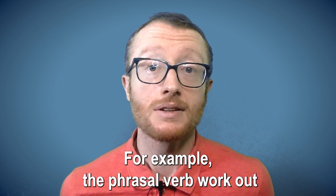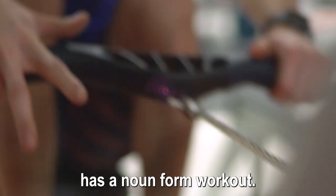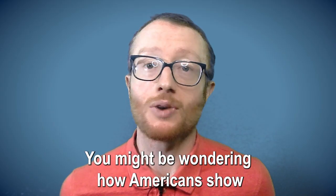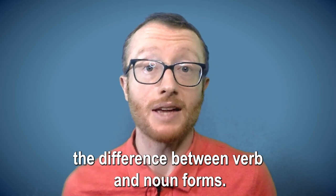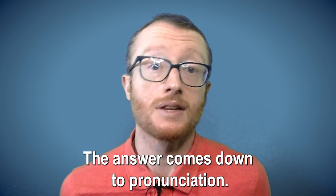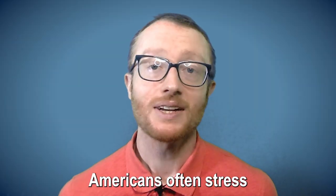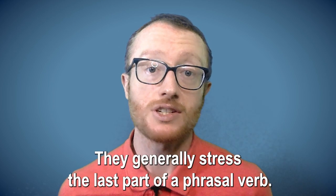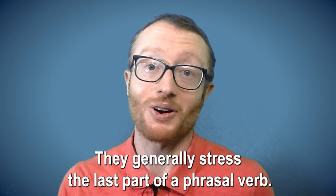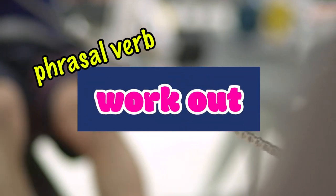For example, the phrasal verb 'work out' has a noun form, 'workout.' You might be wondering how Americans show the difference between verb and noun forms. The answer comes down to pronunciation. Americans often stress the first part of a phrasal noun, and generally stress the last part of a phrasal verb. Listen again: 'work OUT' — 'WORKout.'